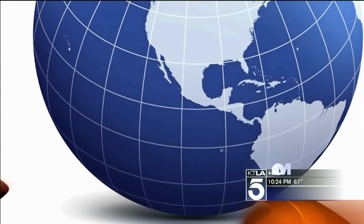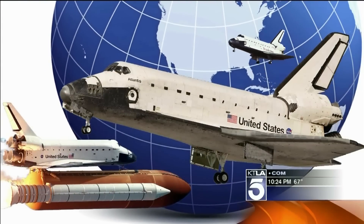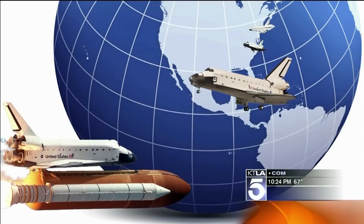Endeavor, go at throttle up. Roger, go at throttle up. Only three shuttles survive their trips into space: Endeavor, Atlantis, and Discovery. Discovery went to the Smithsonian. The test ship Enterprise is going to Manhattan. Atlantis is staying at Kennedy Space Center.